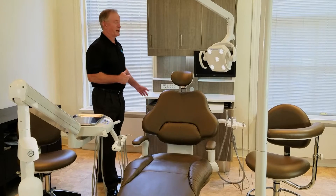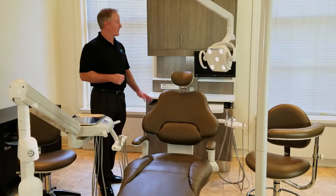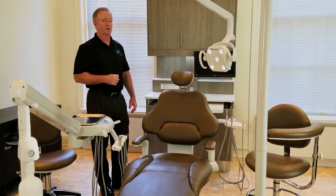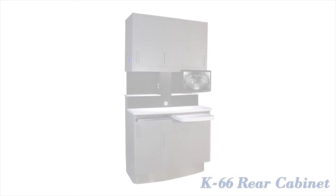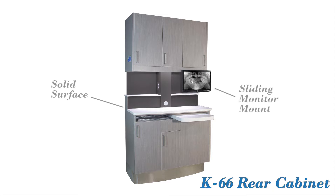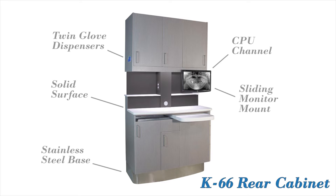Behind me is a K66 cabinet. We've been manufacturing this at Cocon, our cabinet manufacturing facility in St. Louis, for about 2 years now. It's the only cabinet on the market that gives you standard features like solid surface, sliding monitor mount, twin web dispensers, CPU channel to the monitor, and a full wrap stainless steel base.